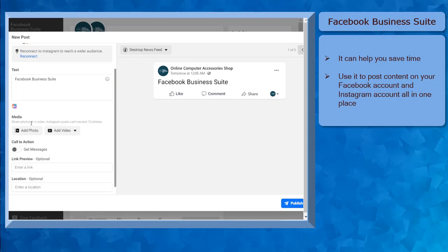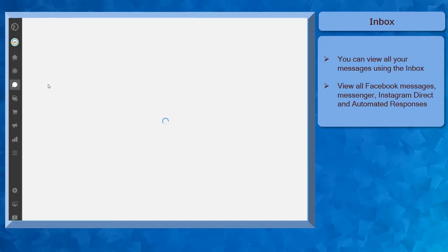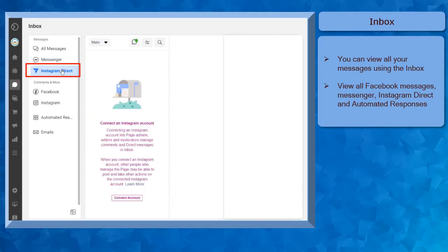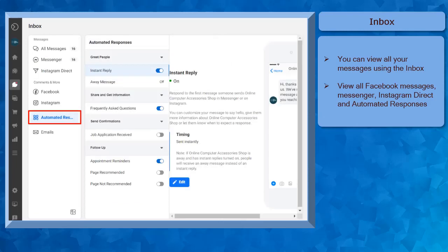With Facebook Business Suite, you can see an overview of your business performance. When you have a Business Suite, it can help you save time as you can post to your Facebook accounts and also your Instagram accounts at the same time. You don't have to access your mobile app to post content since you can post content on your Instagram account using the Business Suite. Using the Inbox menu, you can view all your Facebook messages, access your Business Messenger, Instagram Direct, and also automated responses.